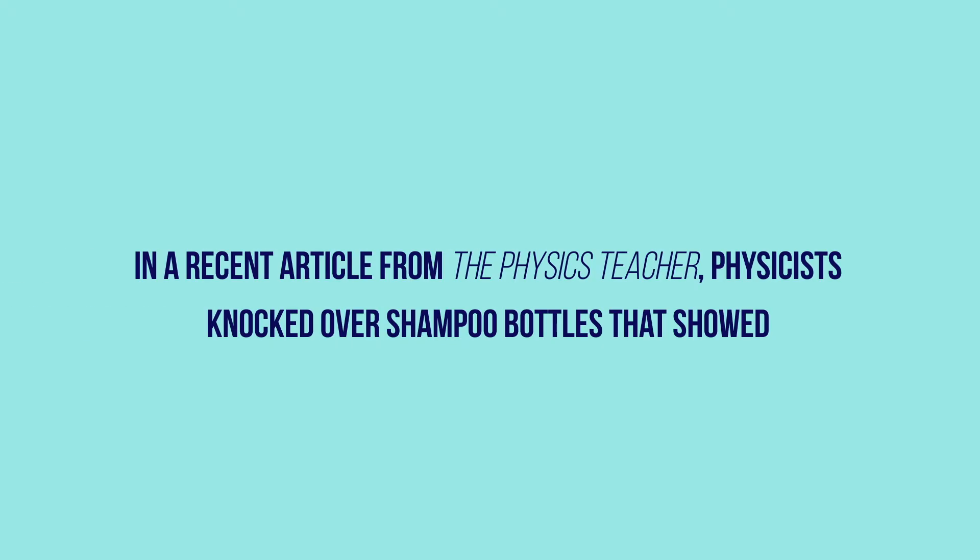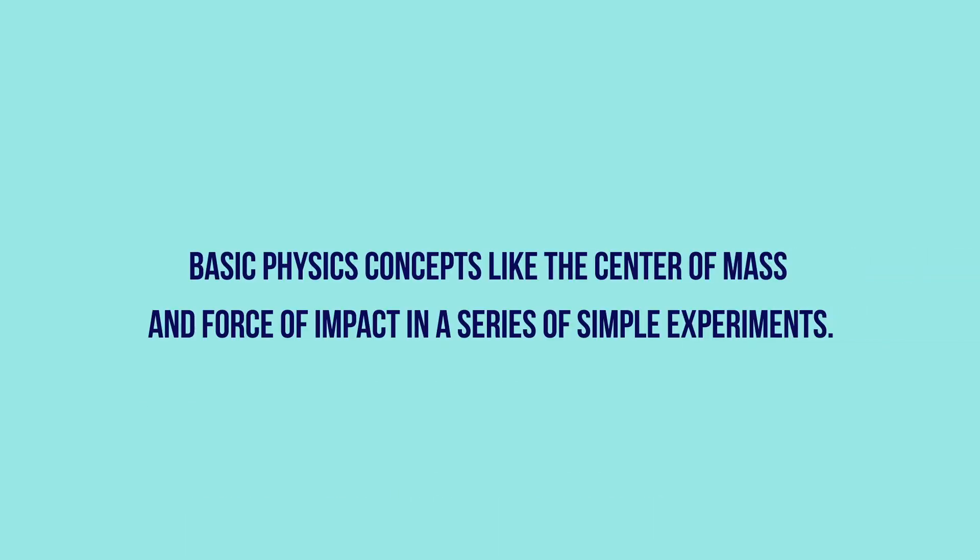In a recent article from the Physics Teacher, physicists knocked over shampoo bottles that showed basic physics concepts like center of mass and force of impact in a series of simple experiments.